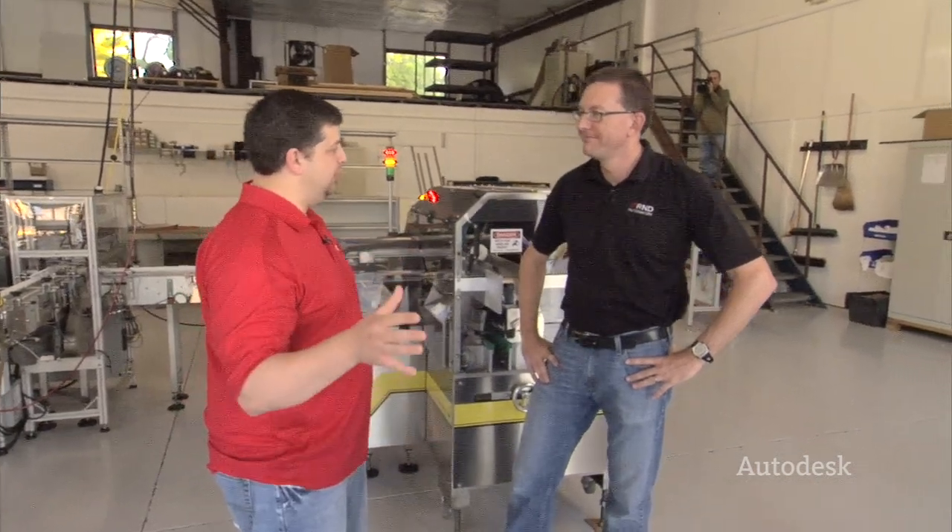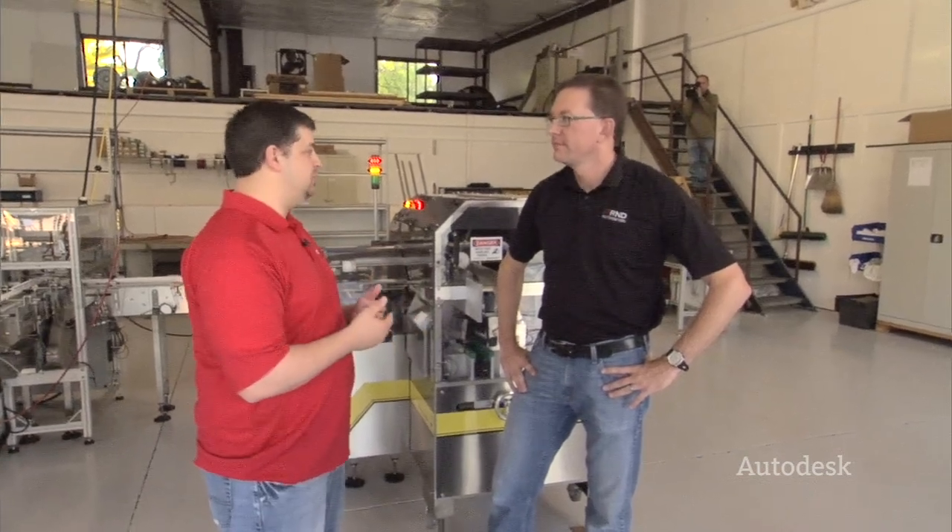I'd be remiss if I didn't bring up your illustrious stature in the CAD community. You've been with Autodesk Inventor since basically release one and started the MCAD forums. What was the purpose behind doing that back in the early days? Well, back in the early days, I think we were one of the first customers in Florida for using Inventor.